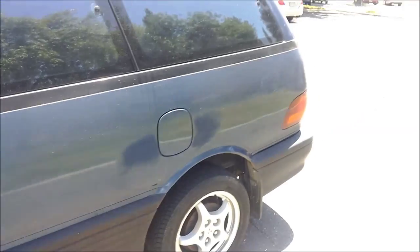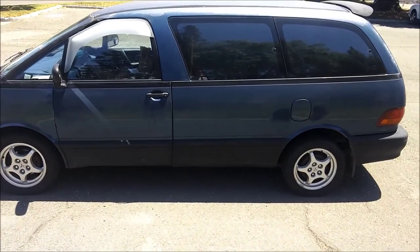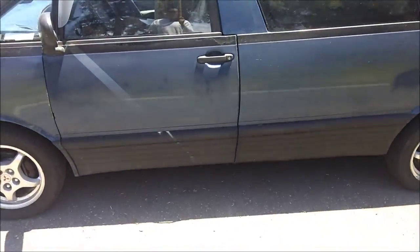Right now it's at 229,000 miles. These vans are known to be very dependable. A special characteristic about the Toyota Previa is that they don't make them like this anymore — it's a mid-engine rear-wheel drive. Basically you're sitting on top of the engine.